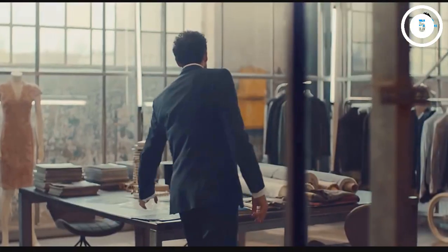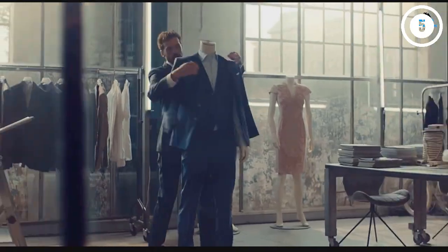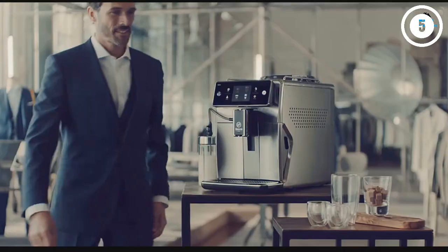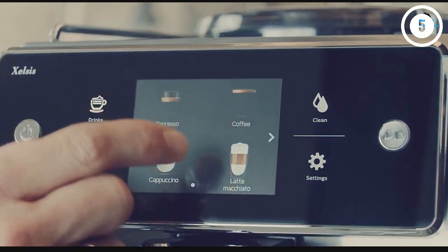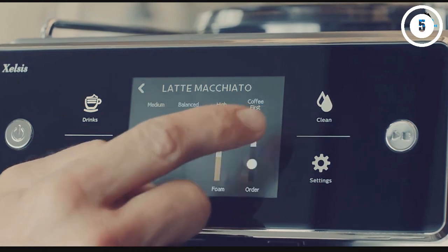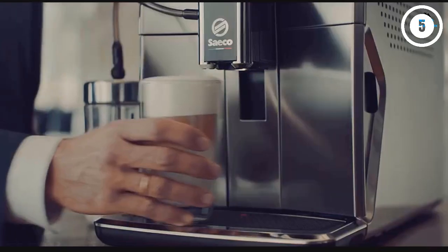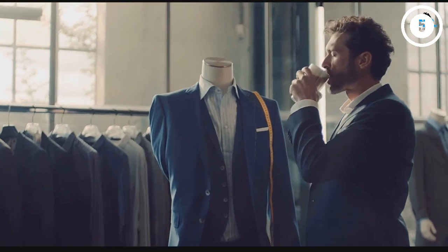Unlike other premium brands, the Zelsis includes a milk carafe which can be stored in the fridge between uses. The milk system is cleaned with the touch of one button, which means day-to-day use is a breeze. If you live in a busy house, the 6 user profiles will appeal to you. Customizing your drinks on the touchscreen is an intuitive process, allowing you to set your coffee strength and milk ratios. The quality of the milk foam and espresso is cafe level, and the dual thermoblocks allow the machine to pull shots of espresso and steam milk simultaneously.